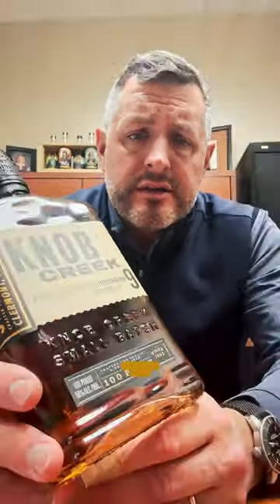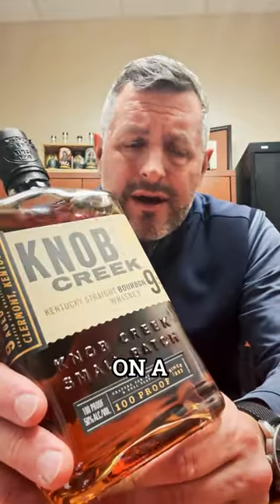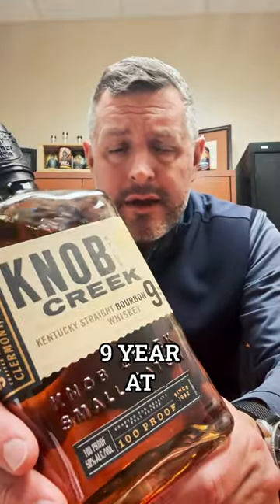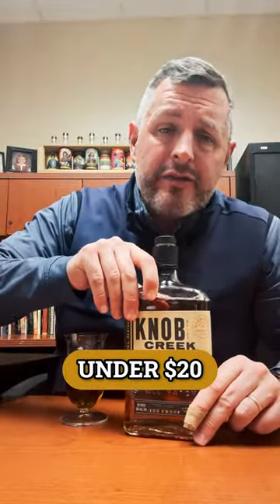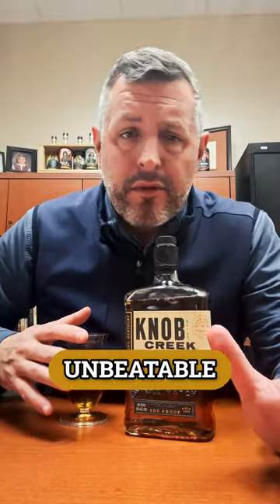$18.39 per bottle — the lowest price we've ever done on a Knob Creek. Knob Creek 9-year at 100 proof has got to be one of the all-time best everyday whiskeys, but at under $20, that's really an unbeatable, unheard of price. So biggest in the state — that means we can buy the best deals and we're passing those along to you guys.